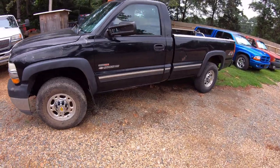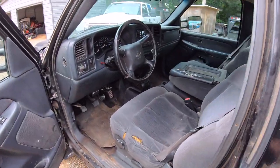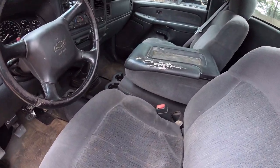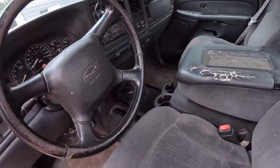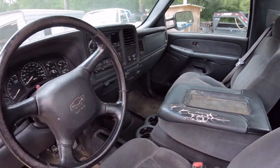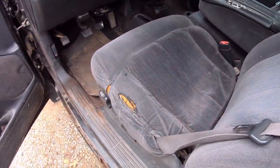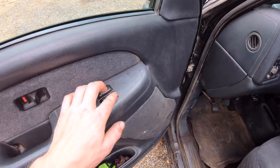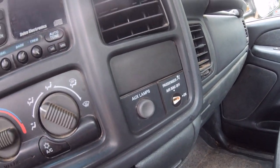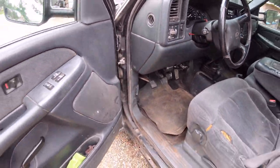It's an LS package, 2500 HD, 6.6 Duramax LB7, with a ZF6 6-speed manual. What's really cool is this truck has power windows, power locks, keyless entry — it's got the original window sticker by the way, and both original remotes. You got carpet, the good mats, the better seats — no power windows though, which is very strange. Because it had these optional camper mirrors and was wired for a snow plow prep package, so it's got the auxiliary lamp button and the leather wheel. It's a very well-optioned truck.